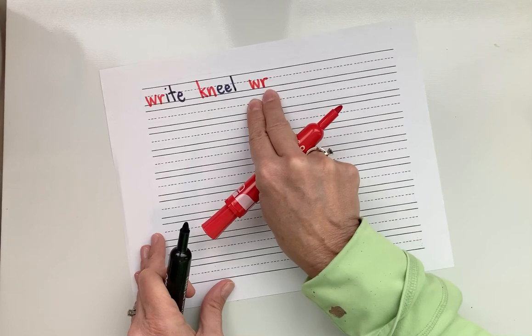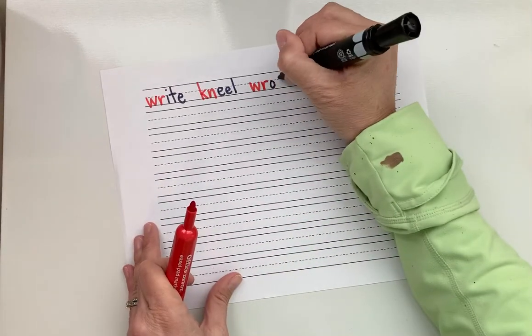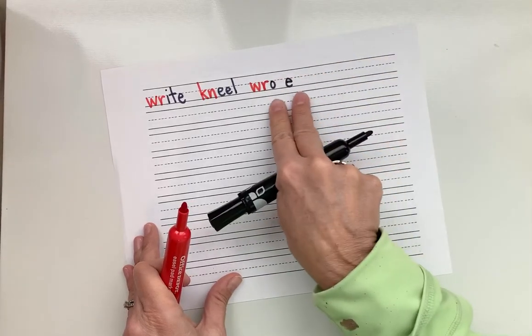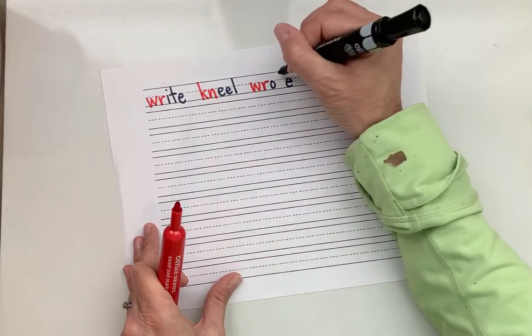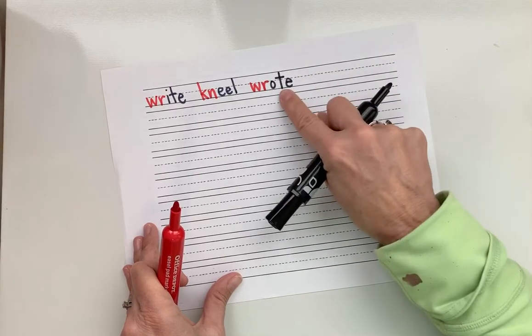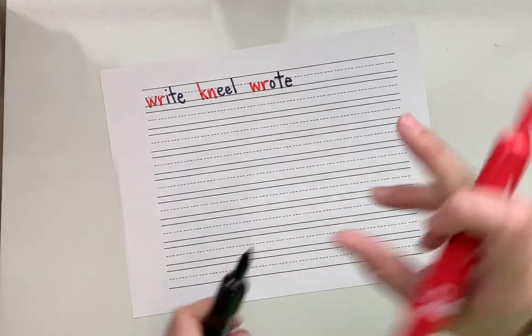The W-R sound — that W is silent. O-blank-E gives us a long O. Blend: R-O, then T — wrote. What's the word? Wrote. Good.